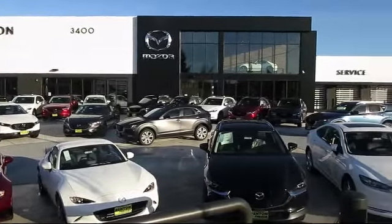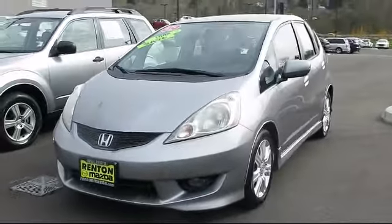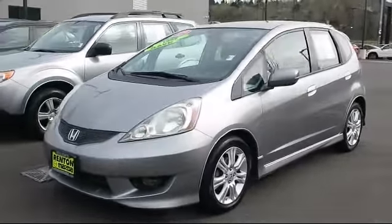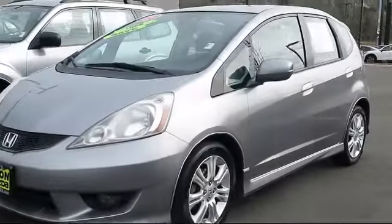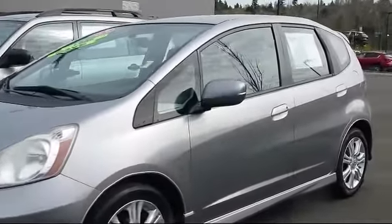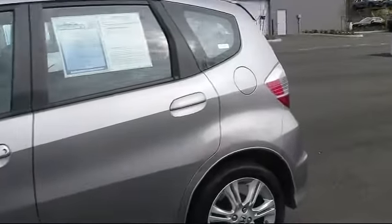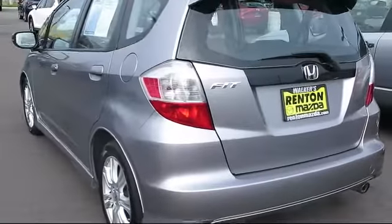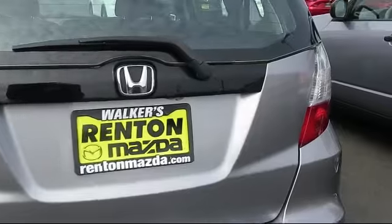Welcome to Walker's Renton Mazda. Here's a look at another vehicle from our great selection of cars, trucks, and SUVs. It comes equipped with cruise control, fog lights, tire pressure monitoring system, daytime running lights, security system, tilt steering wheel, rear defroster, and has less than 95,000 miles on the odometer.